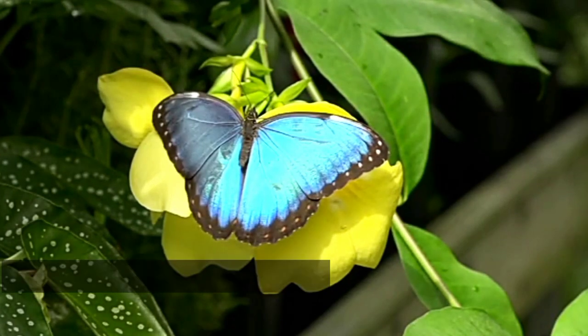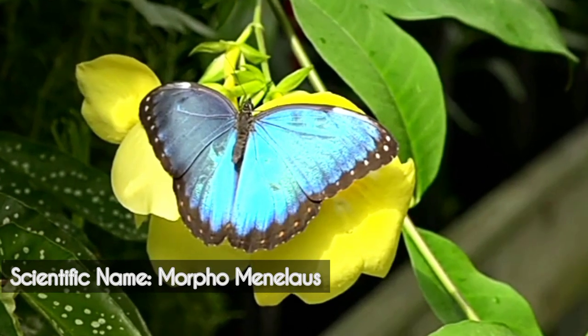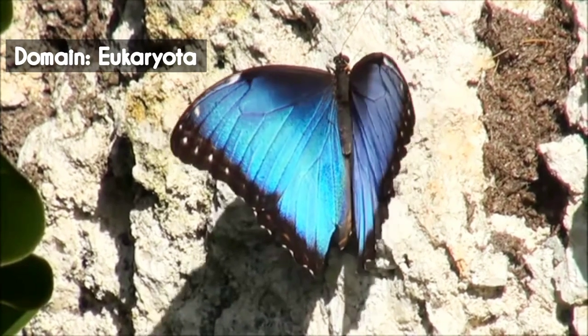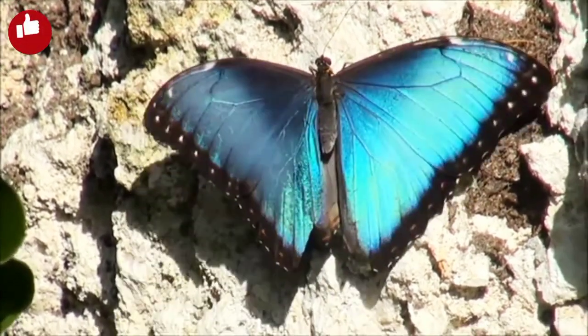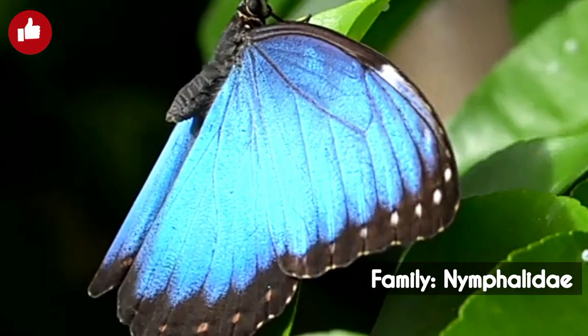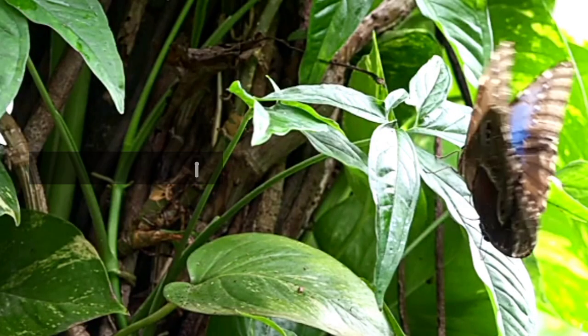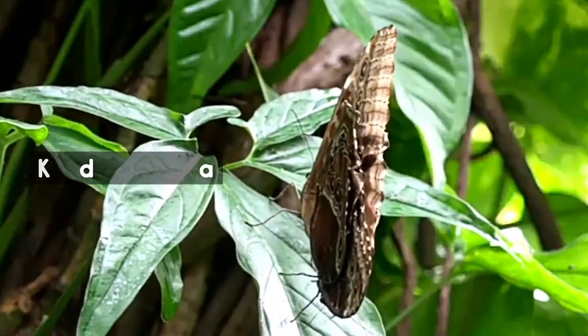The Morpho butterfly, scientifically known as Morpho menelaus, is renowned for its stunning appearance. It's one of the most beautiful butterflies in the world, and that's largely thanks to its vibrant, iridescent blue wings. These magical butterflies are mainly found in the lush rainforests of Central and South America, where they thrive in the humid and warm environment.